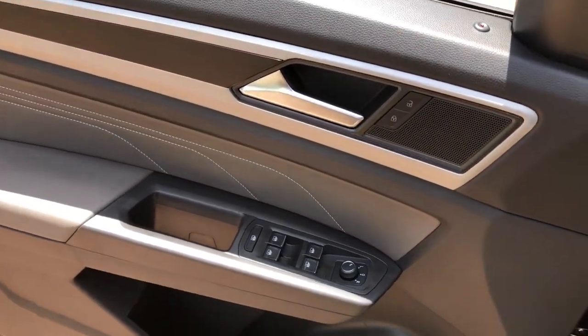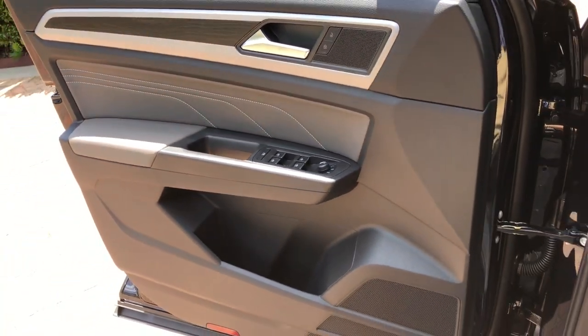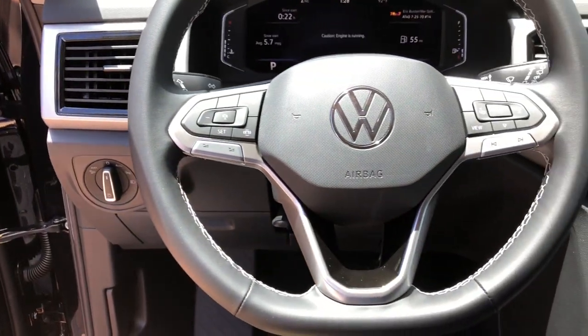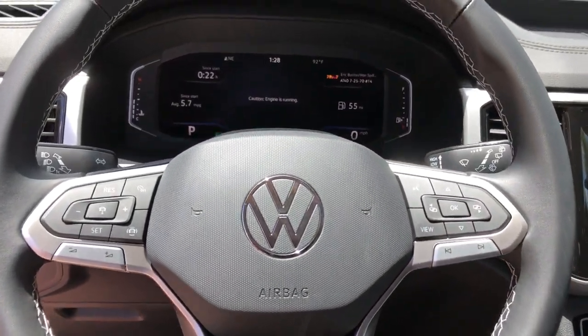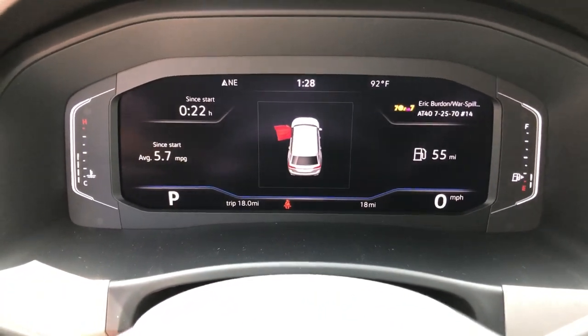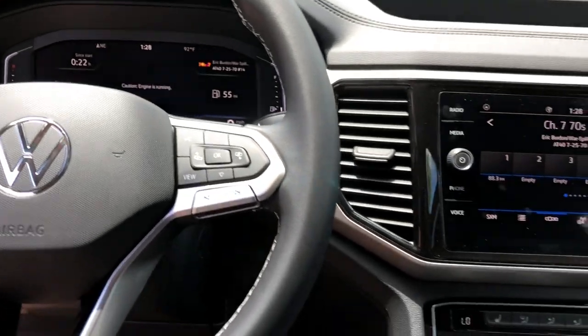This well-designed Atlas is solidly capable yet connected and comfortable. See for yourself when you take it out for a test drive. Our professional staff looks forward to giving you excellent service. Thank you.